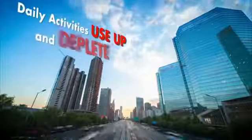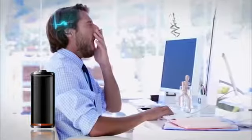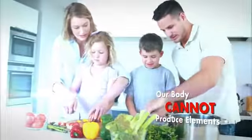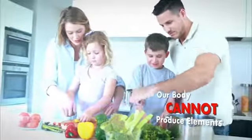Our daily activities use up and deplete our body's store of elements. When our element store is low, our body may not be able to function adequately, just like a remote control that is using depleted batteries. Unfortunately, our body cannot produce elements — we need to obtain elements from our diet.